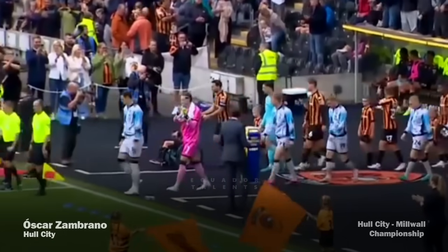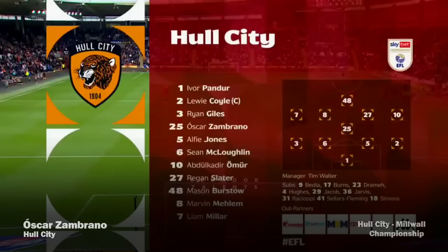Perfect timing there as the two sides walk out onto the pitch. Yates is our fourth official. This isn't normally a happy hunting ground for Millwall.